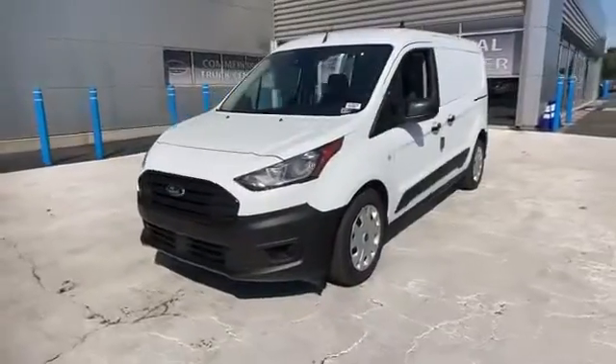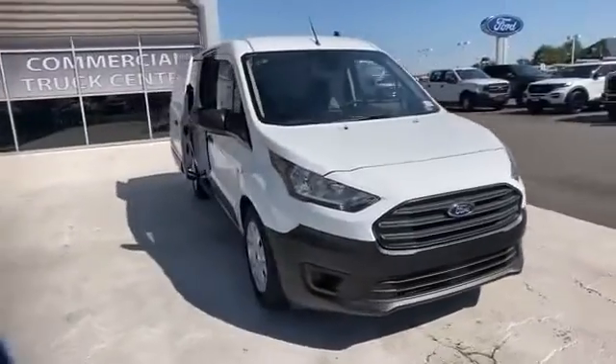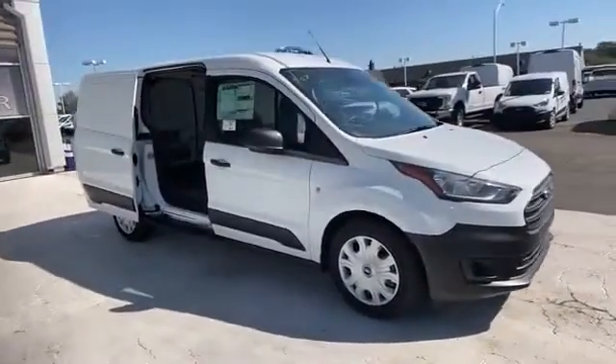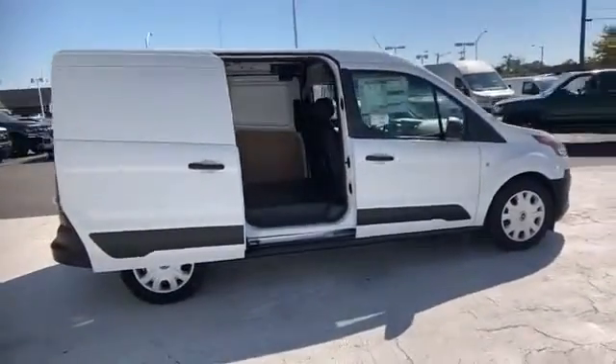2021 Ford Transit Connect van. This minivan comes with extra cargo space and storage. Experience the difference with these exceptional built-in comfort and convenience features.